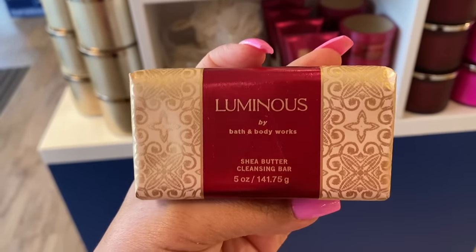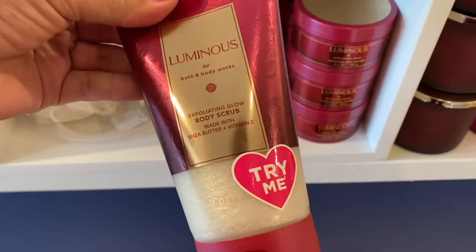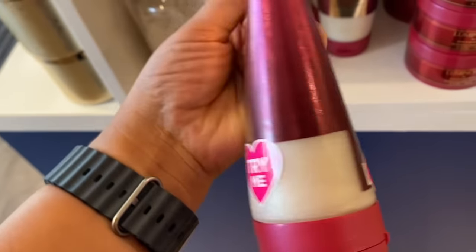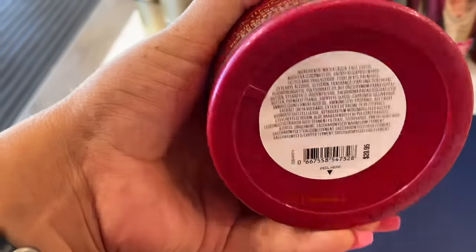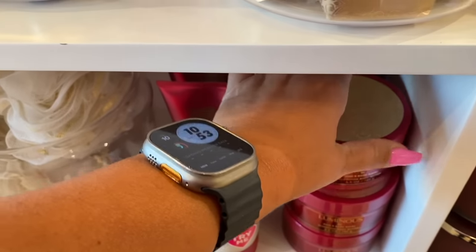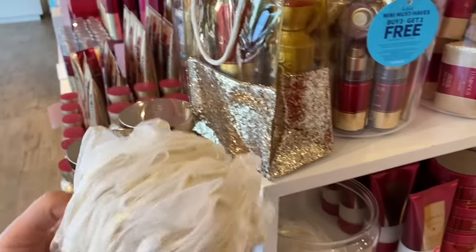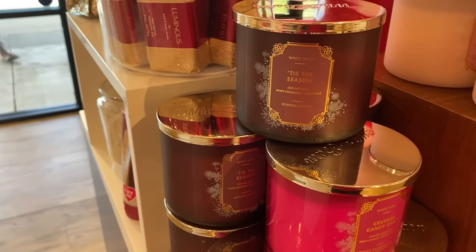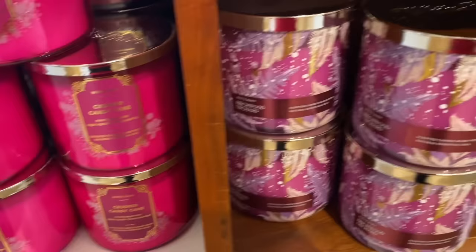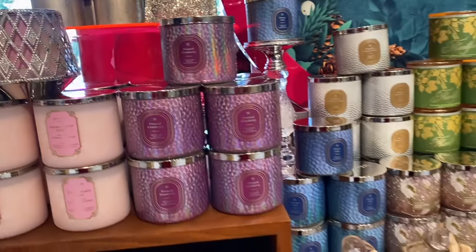We have the exfoliating glow one here — they're not the most exfoliating but I do like to use them. At $5.95, this little gift set would look so nice as a gift for Christmas or really any time this season. And then we have candy crush — I'm going to back up here — not all of these are new, some are comebacks, but with new packaging.